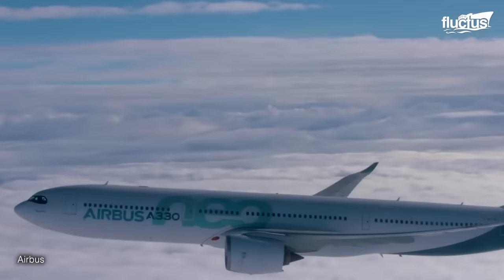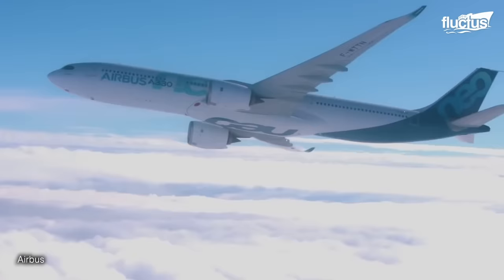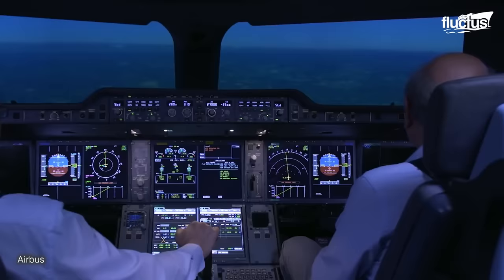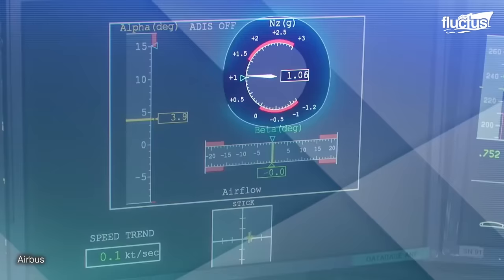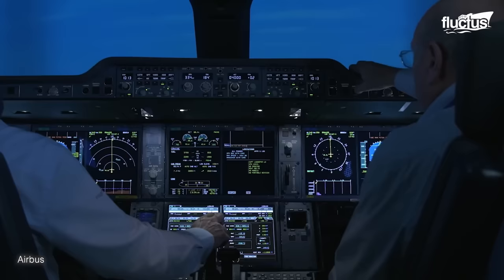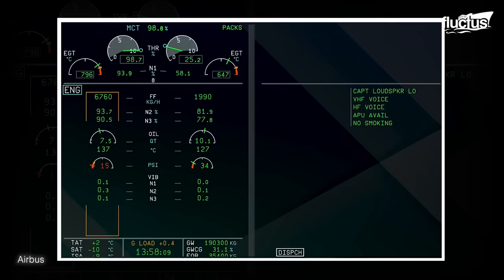When testing its A330, Airbus made sure to perform what's known as a negative gravity test. Aircraft can be subject to this negative gravity for brief periods, especially during turbulence. The pace at which this is done either lengthens or shortens the duration, which can produce different results.